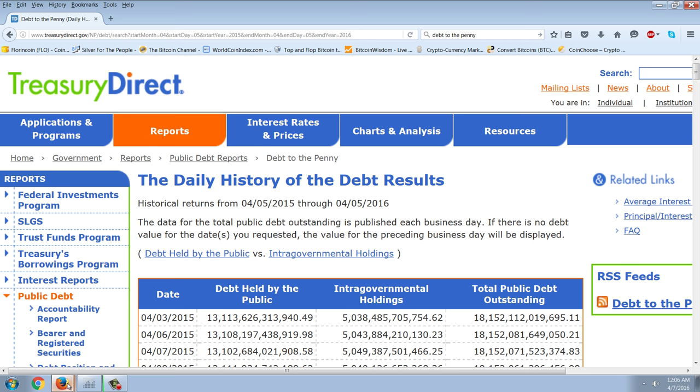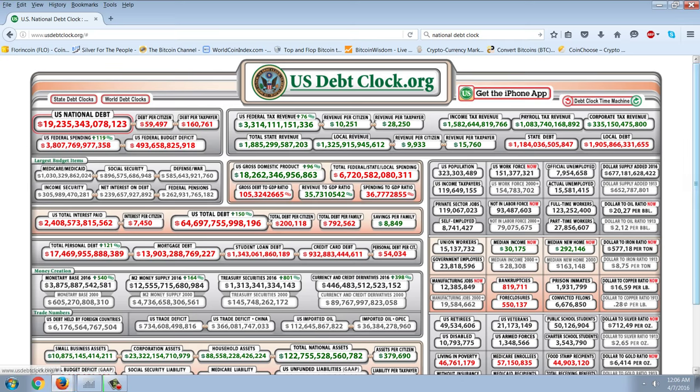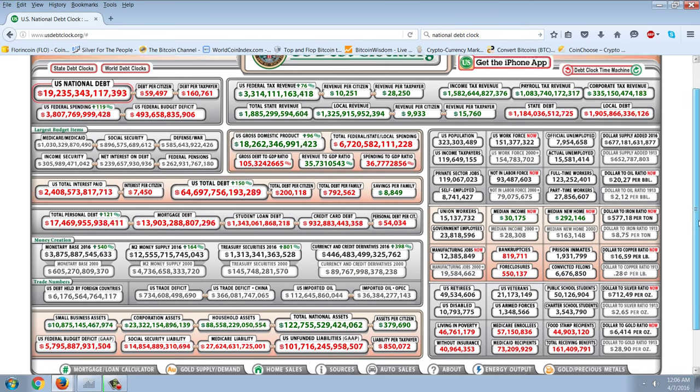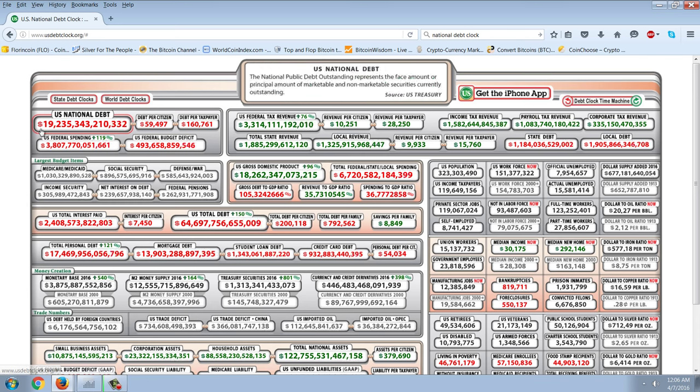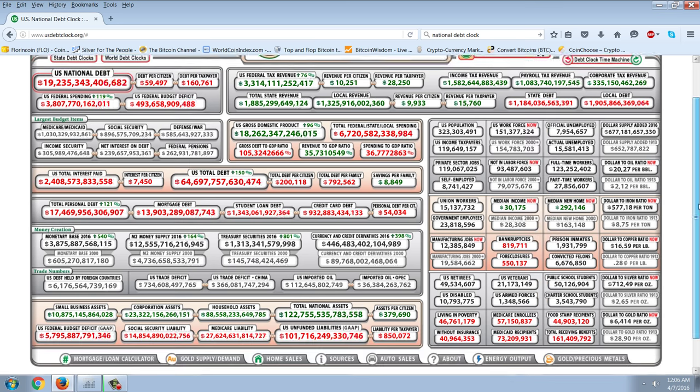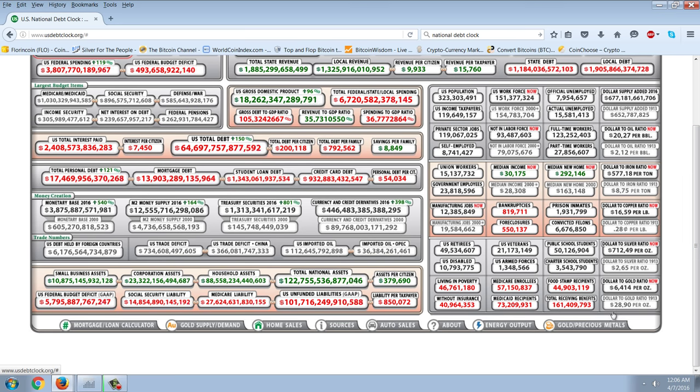Let's get to that debt clock and look at the gold-silver addition they've made. This is something that's always expanding. The ticking clock here is really kind of stupid because they just constantly adjust it, and obviously this federal budget deficit is a joke at $493 billion — it's more than double that. But they're going off official figures. So let's look at these gold and silver figures. You've got the dollar-to-gold ratio 1913, dollar-to-gold ratio now, dollar-to-silver ratio 1913, and dollar-to-silver ratio now.